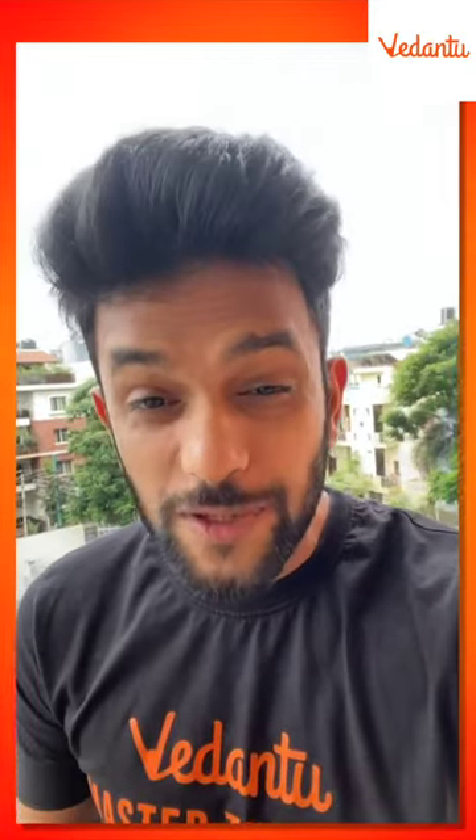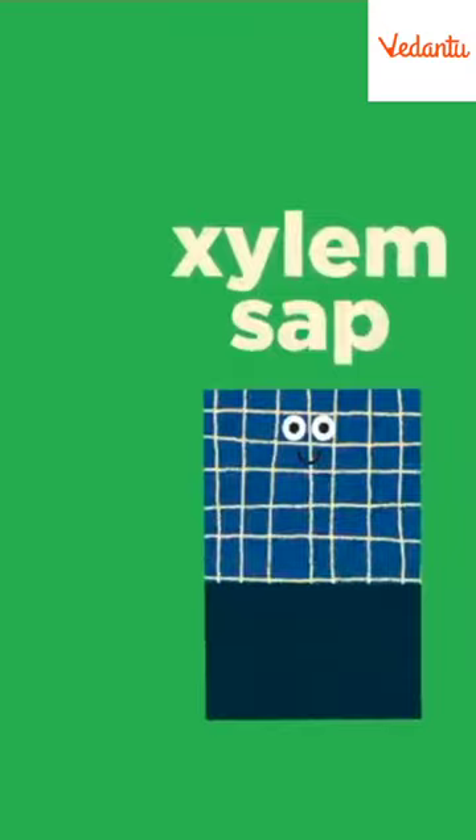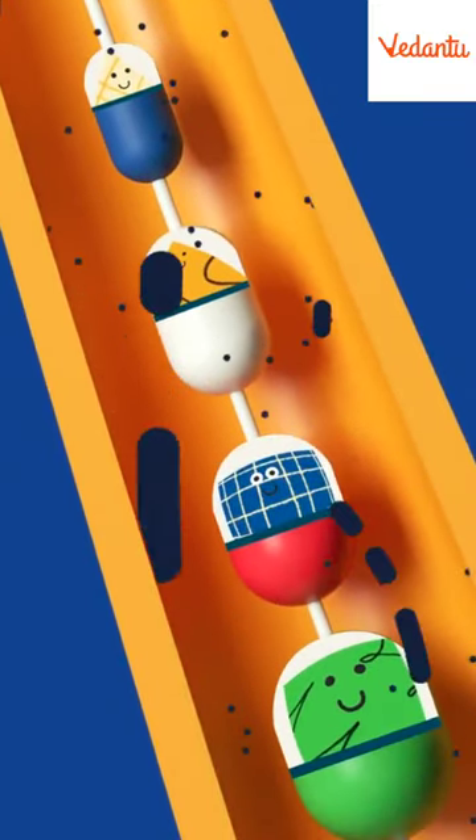Hi guys, what is the difference between xylem and phloem? The xylem helps the transport of water and minerals. And the phloem helps in the transportation of food from the leaves.